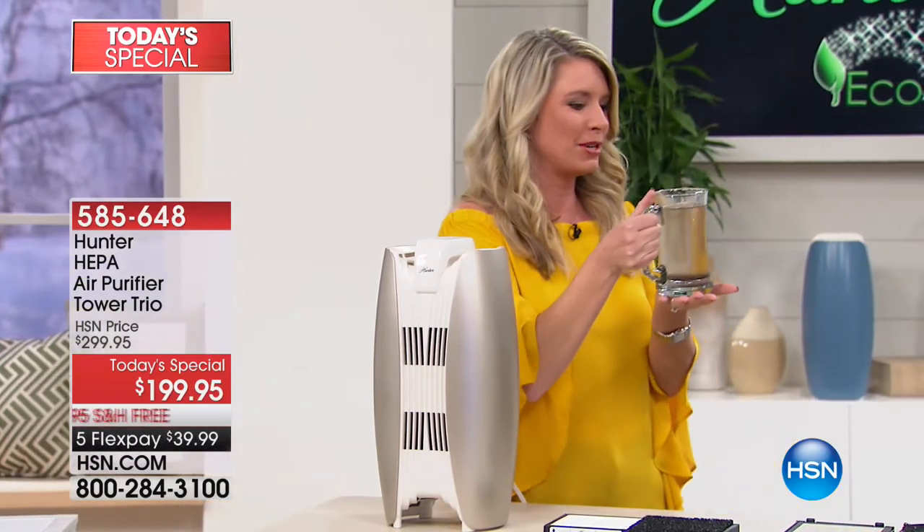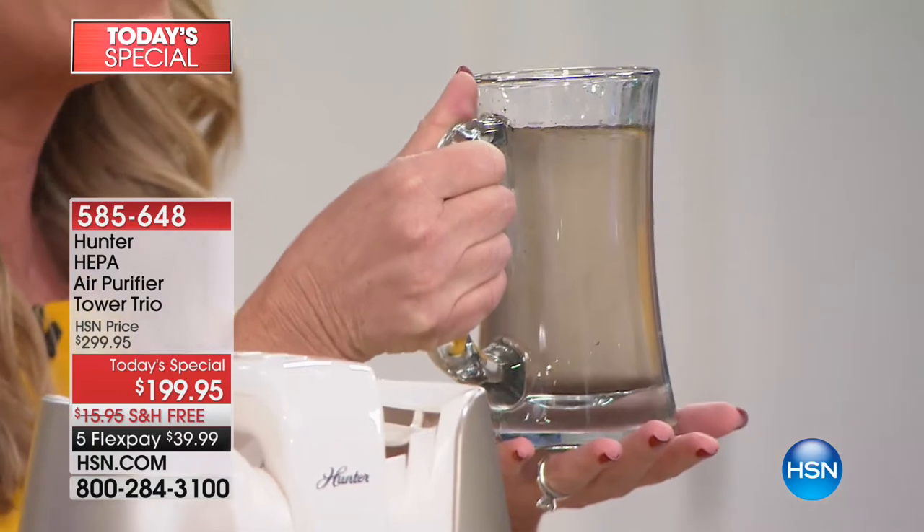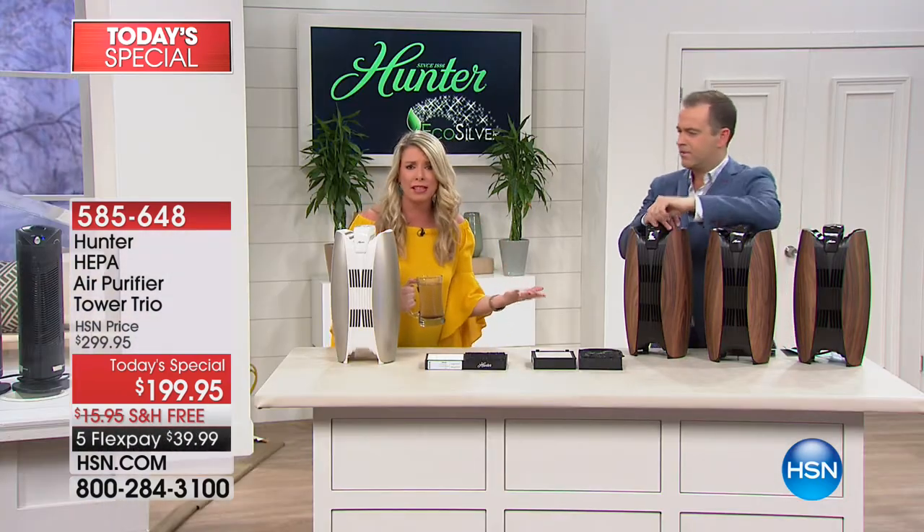Let me just ask you — would you drink this? Oh no, are you kidding me? It's filthy. And the reason I show you this is because you would never drink unfiltered water. So why in the world would you ever breathe unfiltered air?